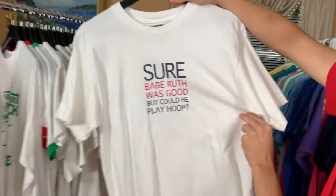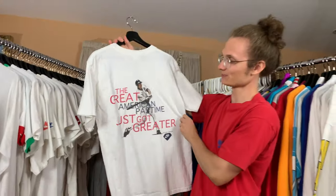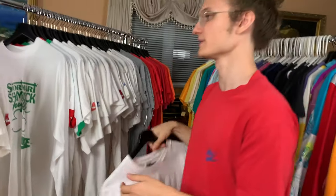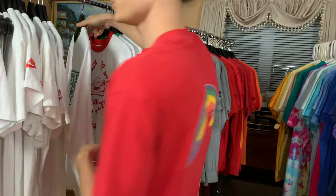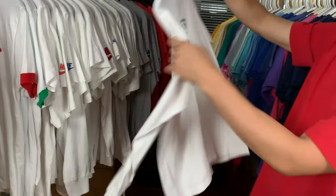'Babe Ruth was good, but could he play hoop?' — and it's got Michael Jordan playing baseball on the back. You don't see Michael playing baseball on t-shirts too often, so when you do see it, it's really cool. Sportsmart Shamrock Shuffle Nike t-shirt — it's got the St. Patrick's vibes, Just Do It on the back.